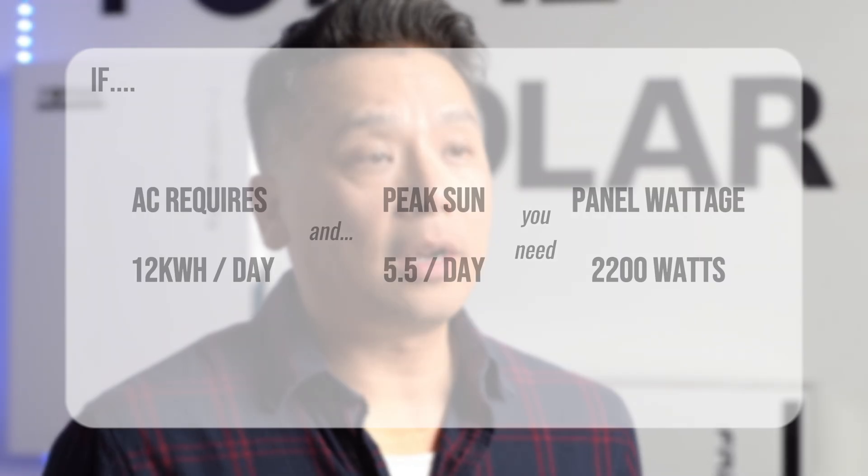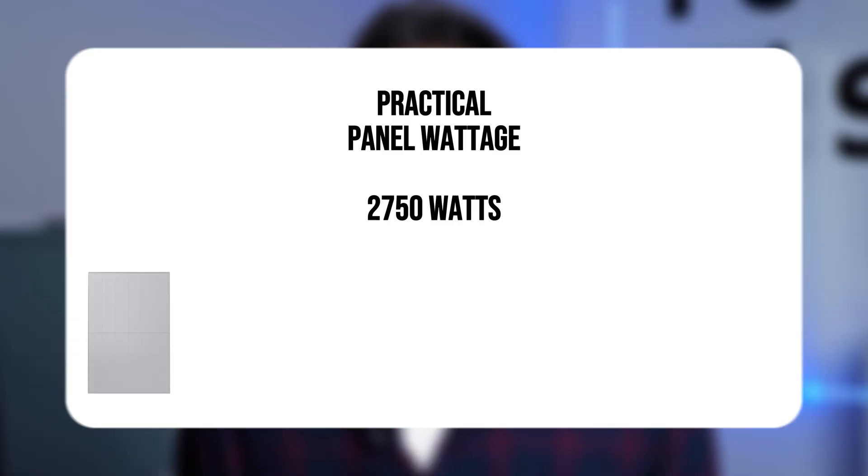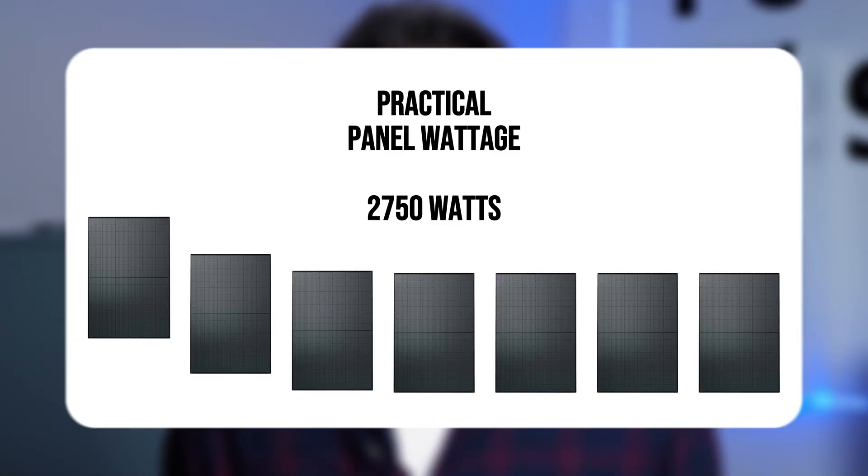But here's the catch: solar panels rarely work at max output. Those ratings are really based on theoretical test conditions within a lab. Between soiling, weather changes, cloudy days, and shading, the actual performance is less. So realistically, you can actually lose up to 25% of the actual output power. In a practical sense, you really need more like 2750 watts of solar panels — that's roughly seven 400-watt panels just for your AC.